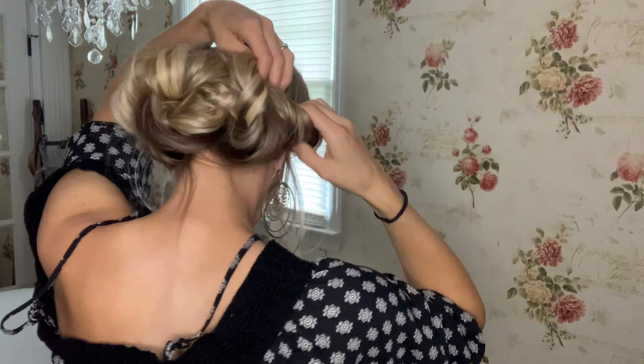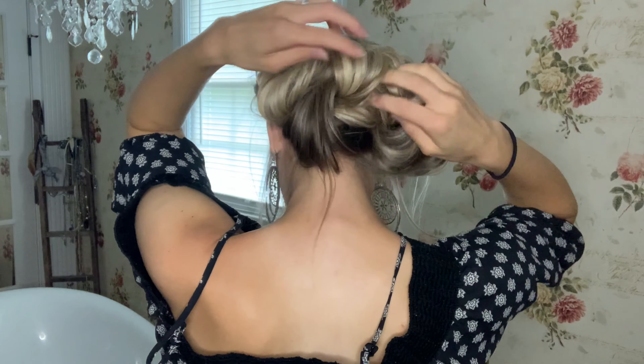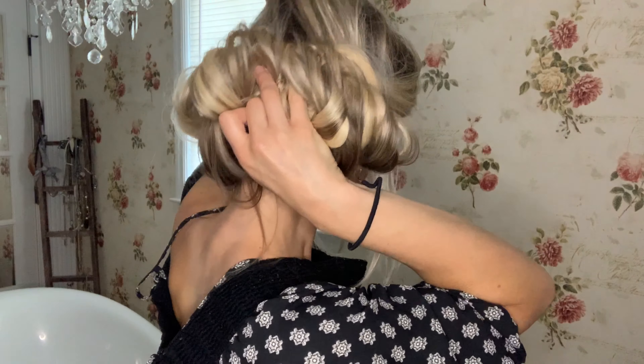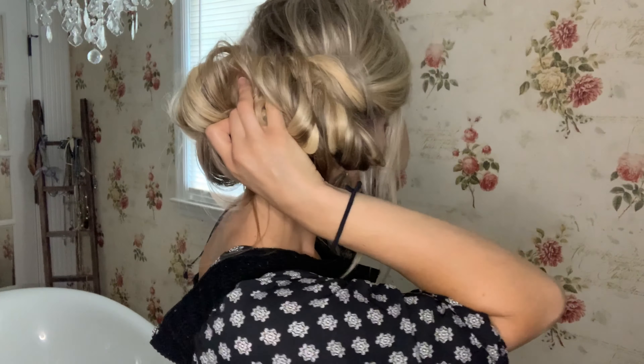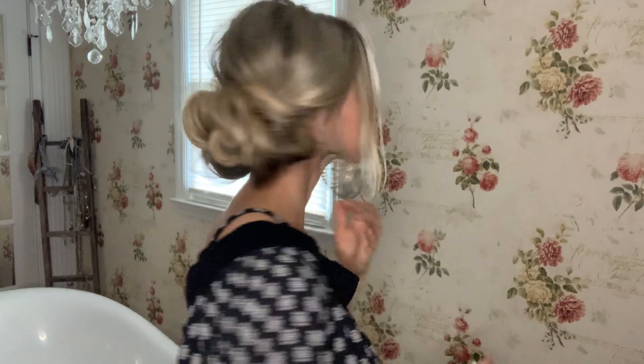All right ladies, let's get into the quick little hair tutorial. We're going to split our hair in half and do two braids on each side. Then you're just going to pull your hair out of each of the braids — just take it and give it a tug — and give it a spray with our Spray and Play hairspray.